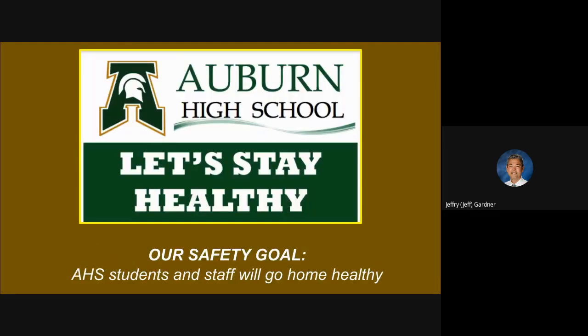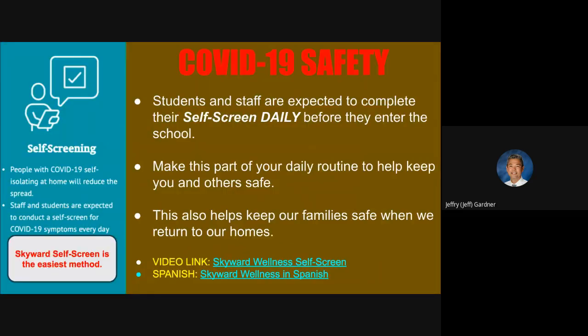Let's talk about keeping Auburn High School safe. Our goal each day is that students and staff can go home healthy. You've seen this slide before — it talks about doing your self-screen every single day before you come to school. If you can't do it at home, we have check-in points in the morning. Try to make this part of your daily routine. There are two links here to show you how to load your phones and how to take your screening each day.